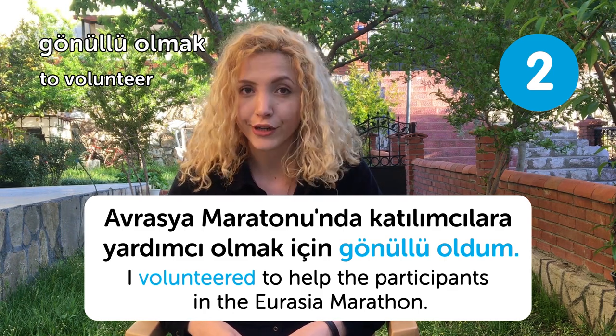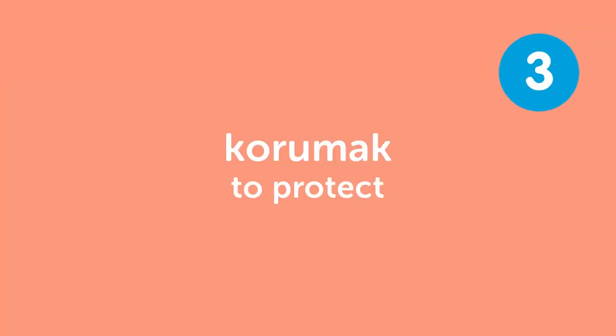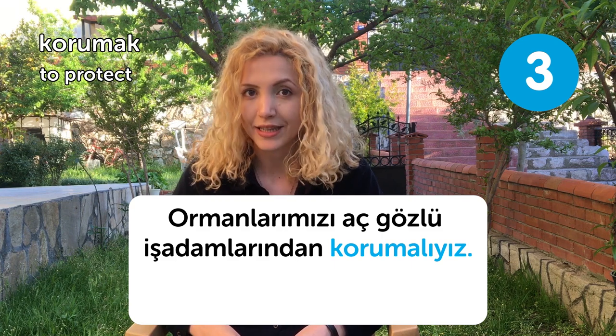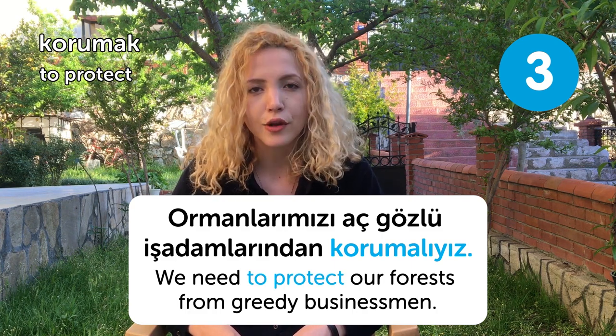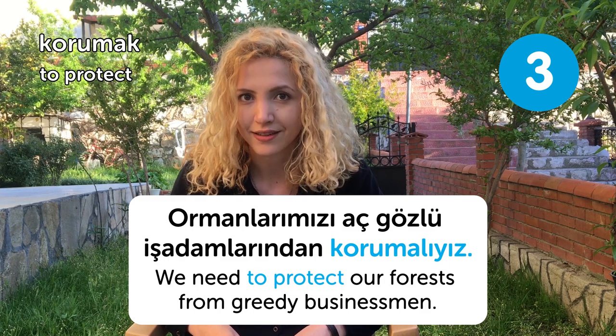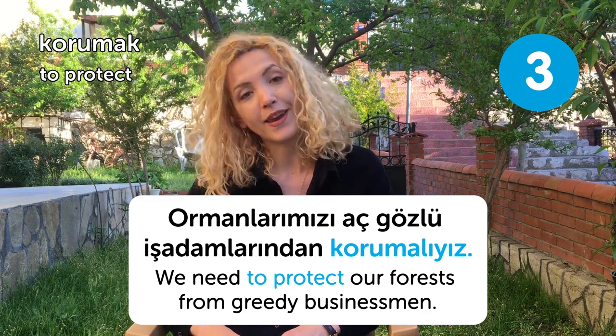Our third word is korumak, meaning to protect. Ormanlarımızı açgözlü iş adamlarından korumalıyız. We need to protect our forests from greedy businessmen. Also our parks, if you know what I mean.